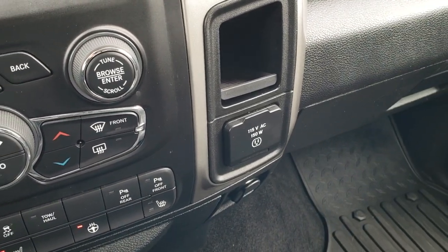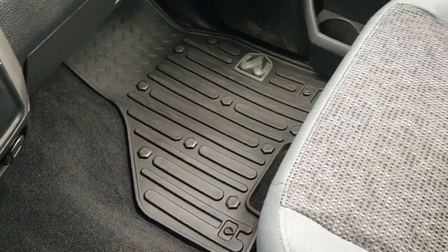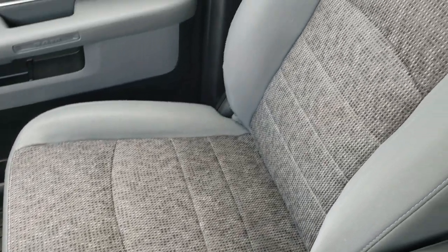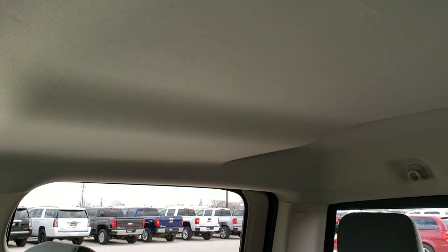It comes with the 115-volt, 150-watt plug-in. The carpeting and factory floor mat on that side are in nice shape, as is the passenger-side seat — no rips or tears. It smells very clean inside this truck, and the headliner is in nice shape.